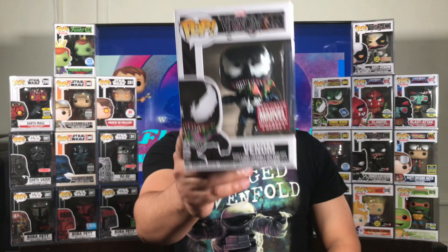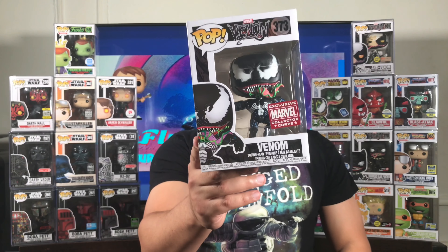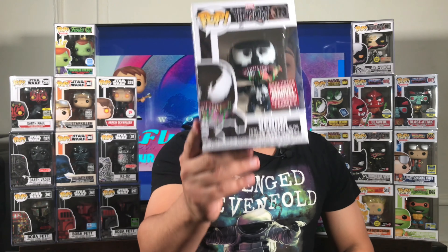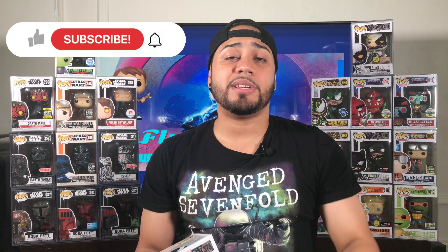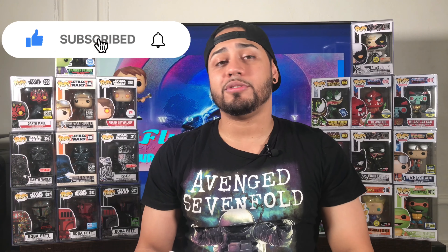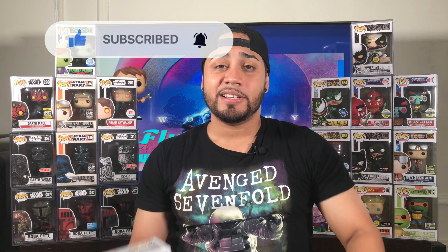I also showed you guys the Venom pop earlier — once again, top three out of the whole Venom line. This pop is awesome and I'm glad it's added to my collection. If you enjoyed this video, hit that like button. If you're new to my channel, hit that subscribe button and notification bell. NYCC 2020, that's a wrap. Let me know in the comments what pops you're going to get — me personally, I give it a 70-30, 70% better than I thought it was going to be. Thanks for watching McFly Collectibles.